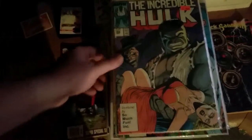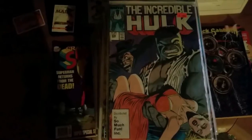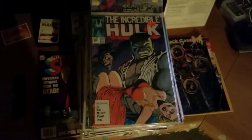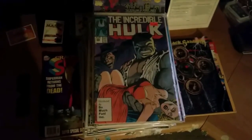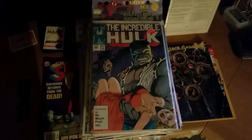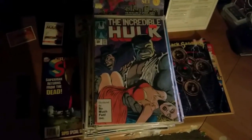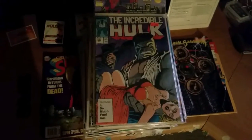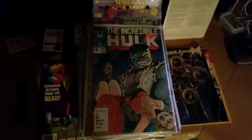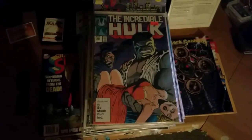Last but not least — Incredible Hulk number 335, this is an older one, I don't remember where I got it. I don't know if any of these are worth any money, but these are what I've got. I'm gonna hang on to them — frame some of these suckers up, put them on my wall whenever I get a man cave. I'm gonna find all the cool covers and frame them, maybe make a big frame with a bunch of them in there, just to have them.